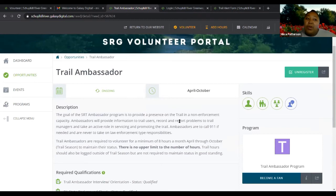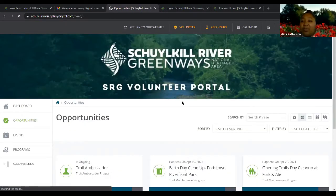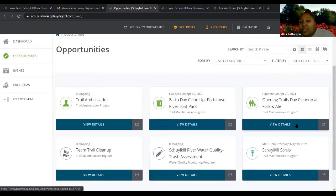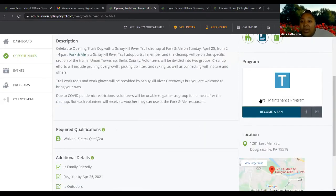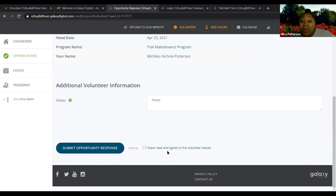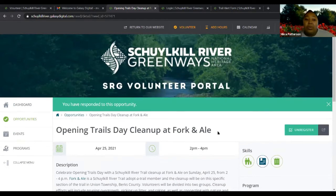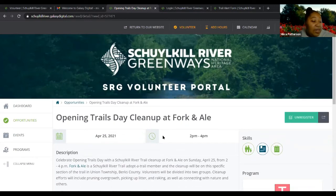I've signed up for the trail ambassador opportunity. Now I'm going to go back to the opportunities tab and sign up for one more — the Opening Trails Day cleanup at Fork Canal. To sign up, I click on it, read the details if I want, then click sign up. The only thing it asks is to check the box saying I've read and agreed to the volunteer waiver, and then I submit my opportunity response. Now I'm officially signed up for that cleanup event at Fork Canal in April.